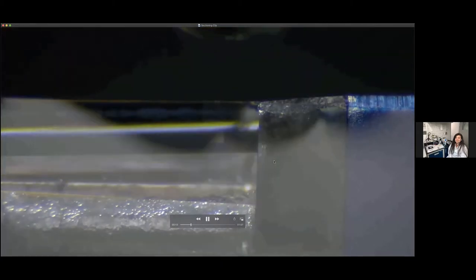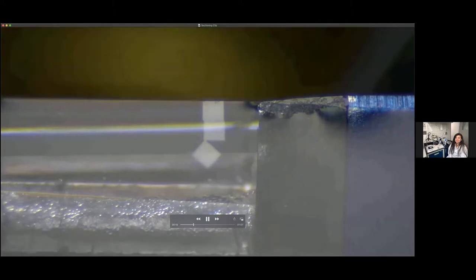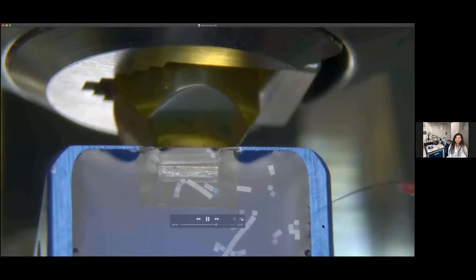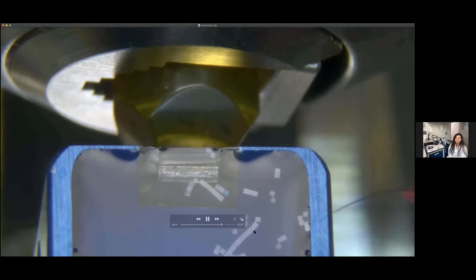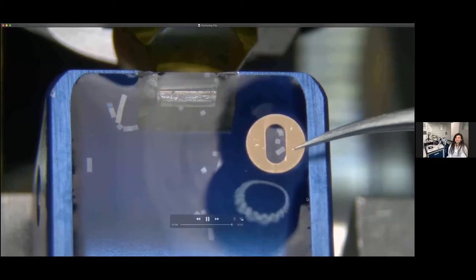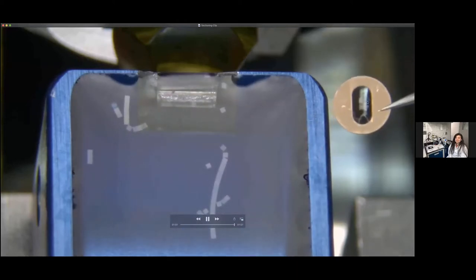Here you can see a video of the diamond knife and the specimen block. You can see the first section coming off onto the water — it's floating on the water surface. Remember, this diamond is only three millimeters long and the section is tiny. You can move the sections around with an eyelash and pick them up with a loop — they stay on the water surface.